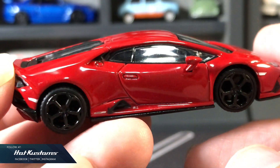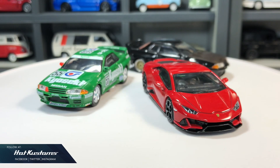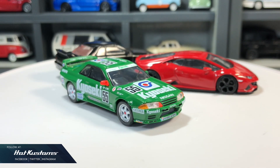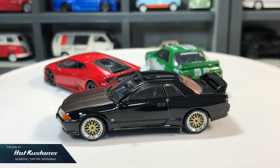I'm extremely impressed by the R32 with VBS wheels, especially on the hood. Stay tuned for more Mini GT unboxing, and remember to like, share and subscribe to this channel. Thanks everyone, bye!